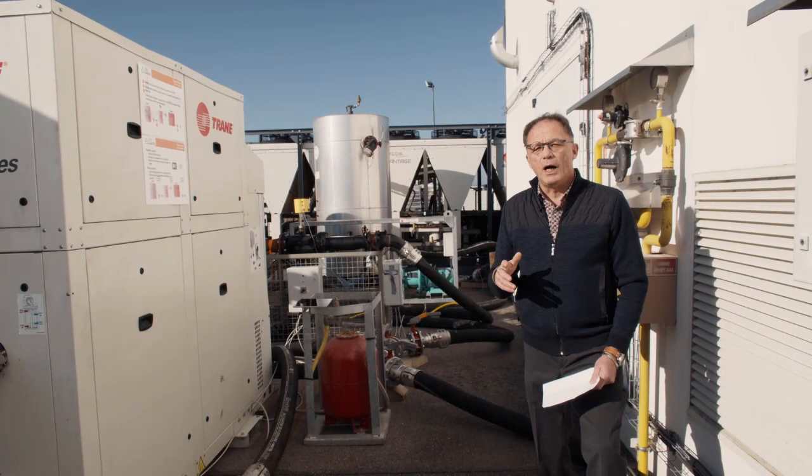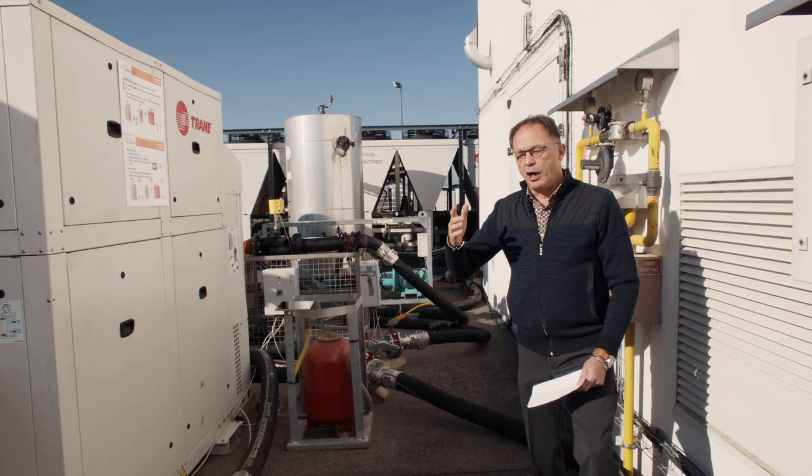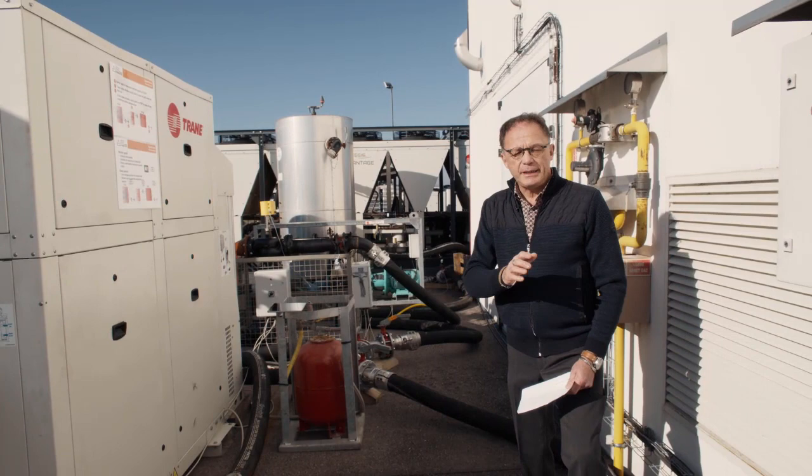Anyone can go and compare the energy consumption of such a system — a superheater — on one side, and on the other side a typical boiler like a gas boiler, fuel boiler, or electric boiler.